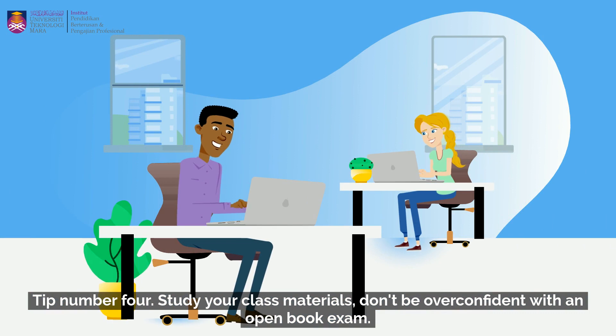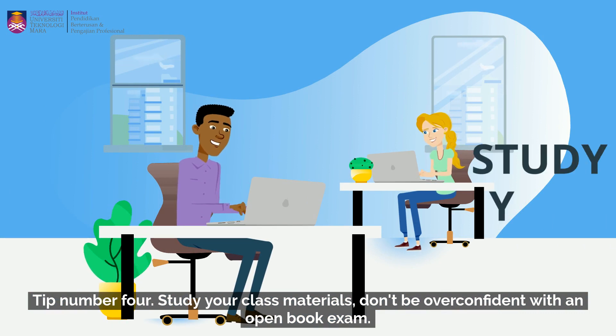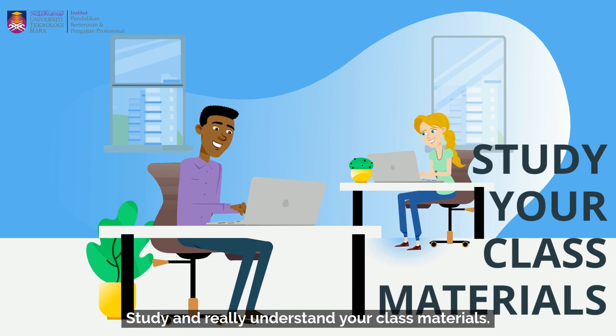Tip number four: study your class materials. Don't be overconfident with an open book exam. Study and really understand your class materials.